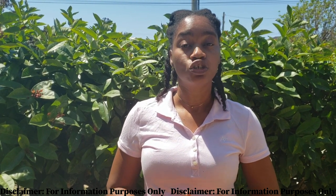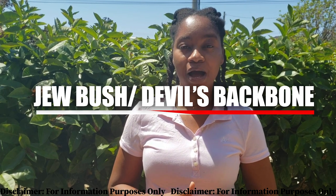There are other monkey fiddles in other parts of the world, and so I'm being very deliberate in saying the Jamaican monkey fiddle. This plant is also known as Jewbush or Devil's Backbone.